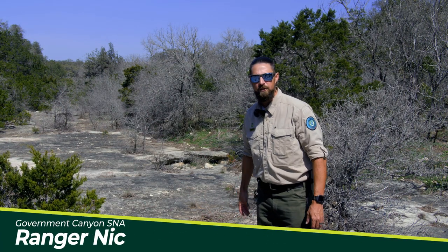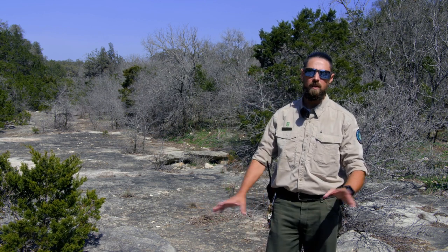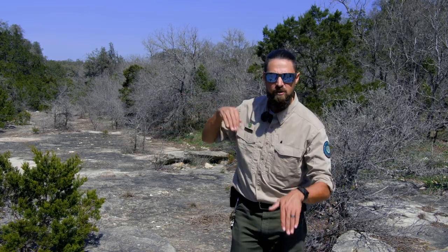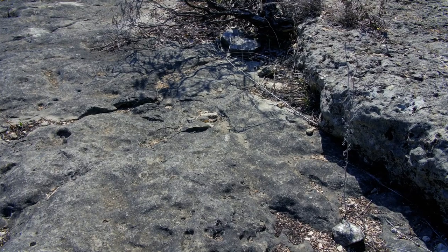Here we are in Government Canyon Creek. This is an area we sometimes show off for guided hikes — it's not on the trail, so it's not publicly accessible outside of guided hikes. My name is Ranger Nick, I'm the superintendent of Government Canyon State Natural Area. A lot of our stream beds you'll notice are dry, because we are over the Edwards Aquifer Recharge Zone. Even after a large rain event, all that water will dissipate and disappear very quickly. A lot of these streams are what we call losing streams — that water as it travels down the creek disappears under the ground through cracks, fissures, holes, and through what we call karst features.